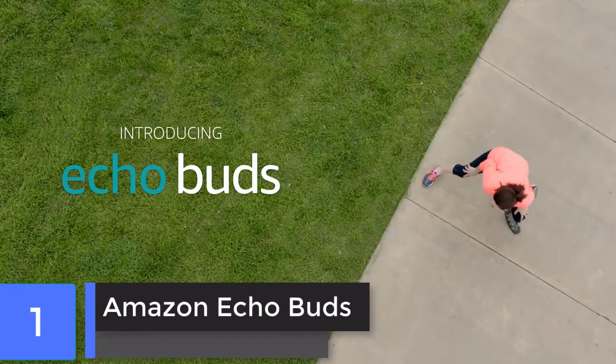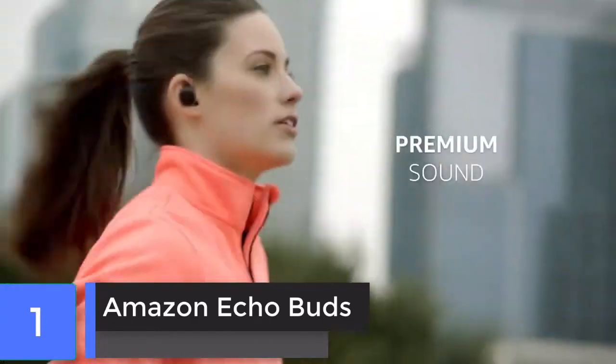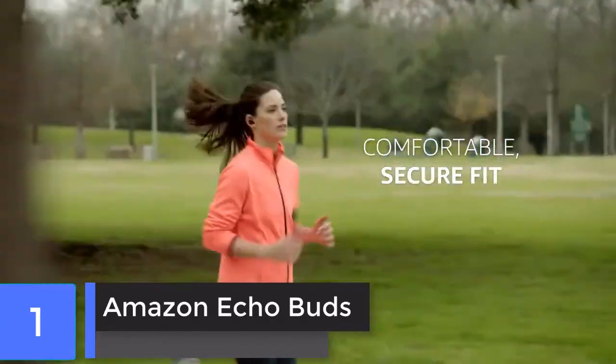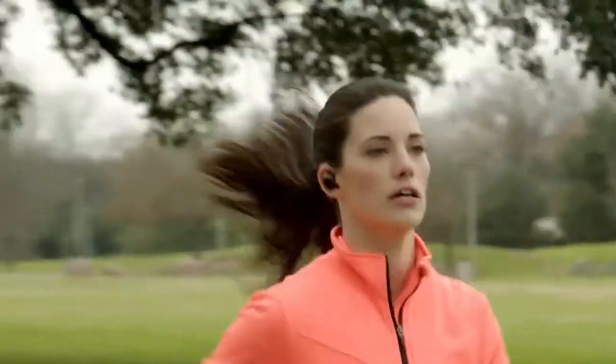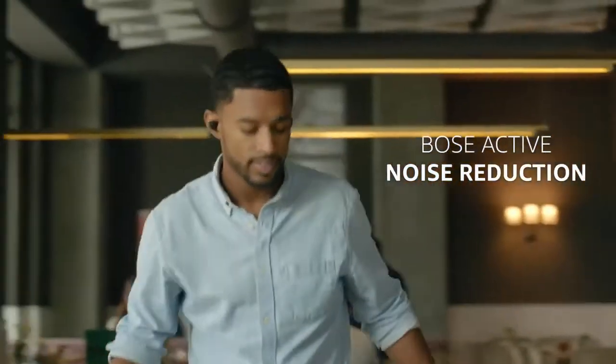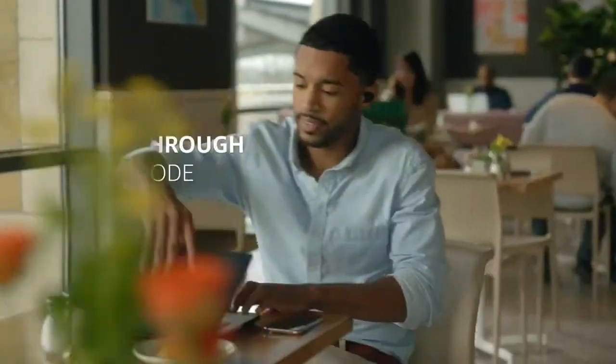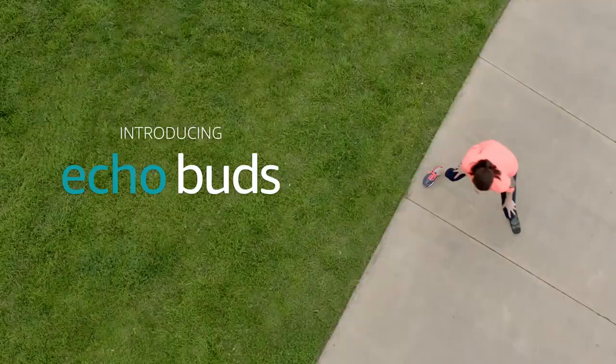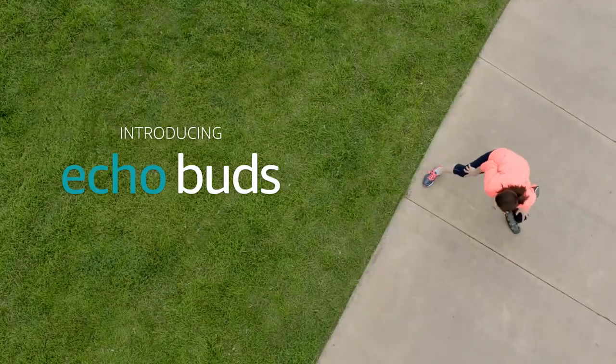Amazon Echo Buds. With tons of features and a great price, the Amazon Echo Buds are an unbeatable value in a set of true wireless earbuds. They are comfortable with impressive noise reduction and give you hands-free access to Alexa, all at a killer price.